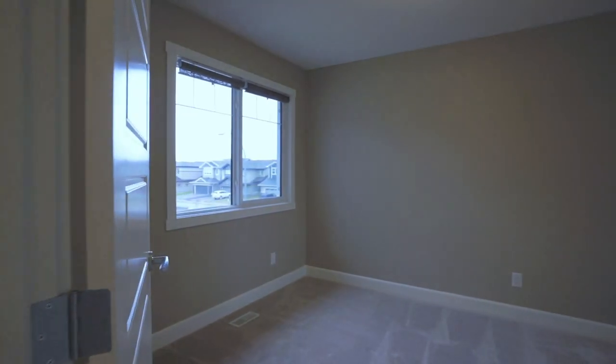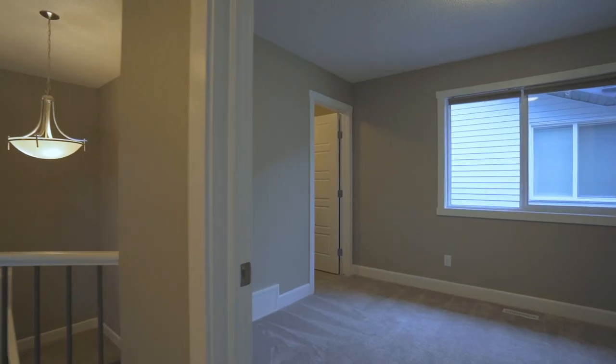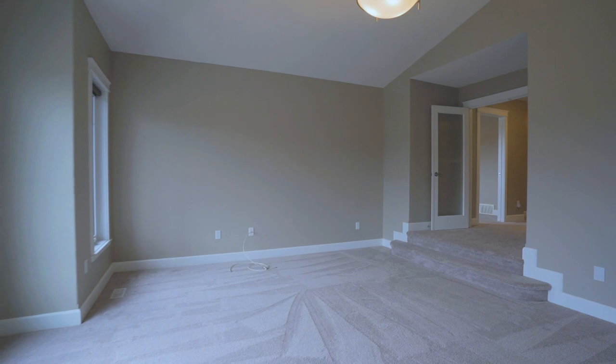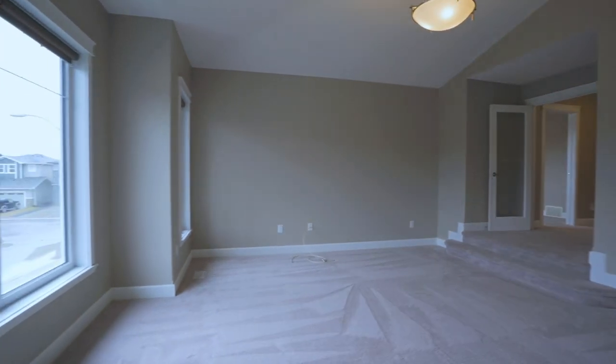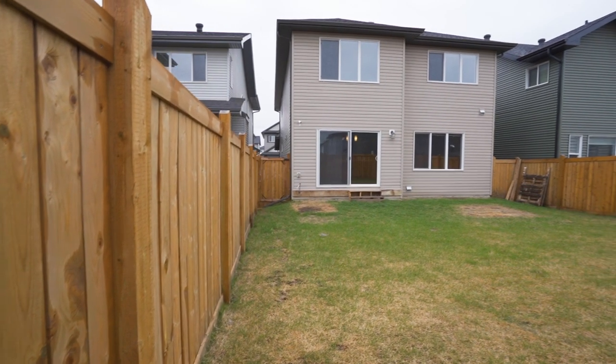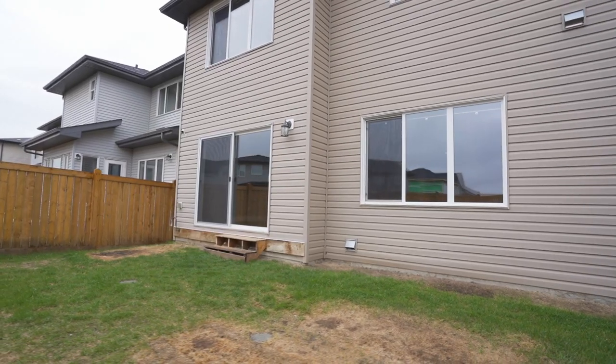Down the hall you will find your second-floor laundry, two secondary bedrooms, and the ultimate massive bonus room. Your backyard is fully fenced with posts and stalls waiting for your deck of your dreams.